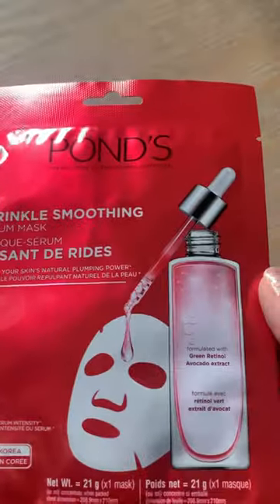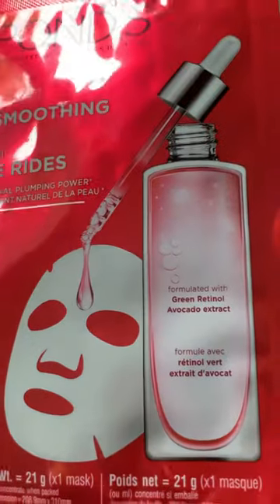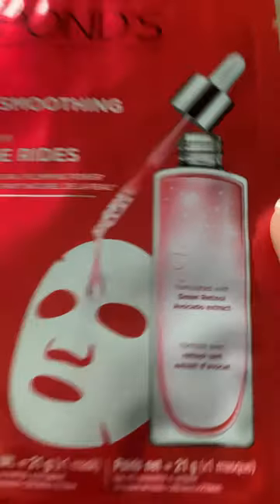I also found this one, which is a wrinkle smoothing serum mask, and this has green retinol and avocado extract.